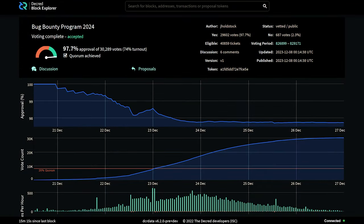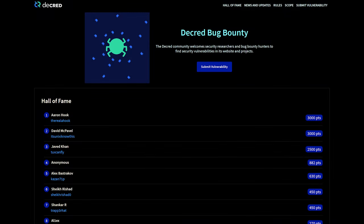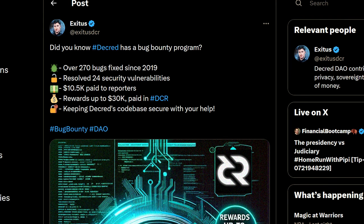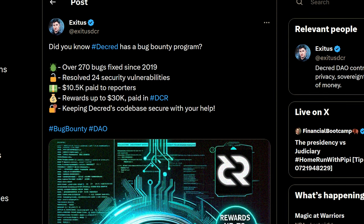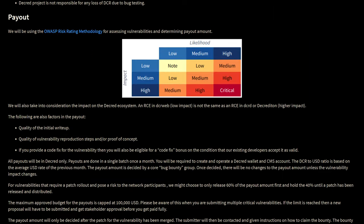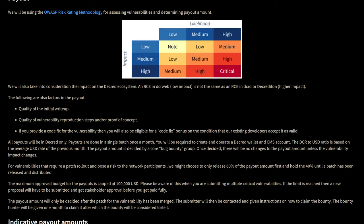The bug bounty program 2024 proposal also passed with 97% yes votes and over 30,000 votes cast. The bug bounty program helps keep the Decred codebase secure by rewarding developers that find bugs or security vulnerabilities — the more critical the bug, the larger the payout. Over 270 bugs have been fixed since 2019, 24 security vulnerabilities have been resolved, and $10,500 has been paid to reporters, with rewards up to $30,000 all paid in Decred. A total budget of $105,000 has been allocated for this program to continue in 2024.